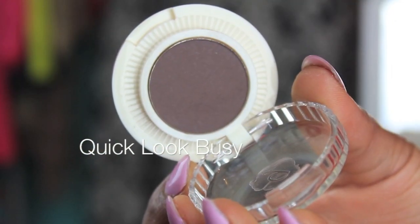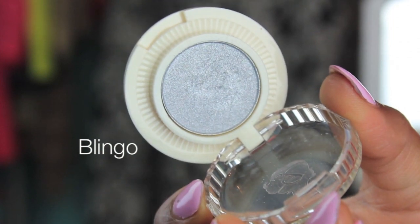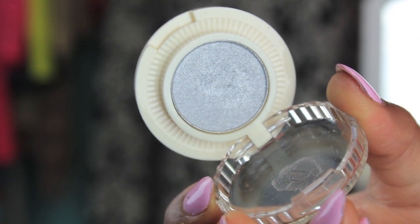The next one is called Quick Look Busy — it's a dark brown color and I put this in the crease just to deepen that area a little bit. And now we have Rain Check, which is a beautiful purple color, really good if you want to do a purple smoky eye. The next one is called Blingo — not Bingo, but Blingo — and it's a really gorgeous silver platinum color.